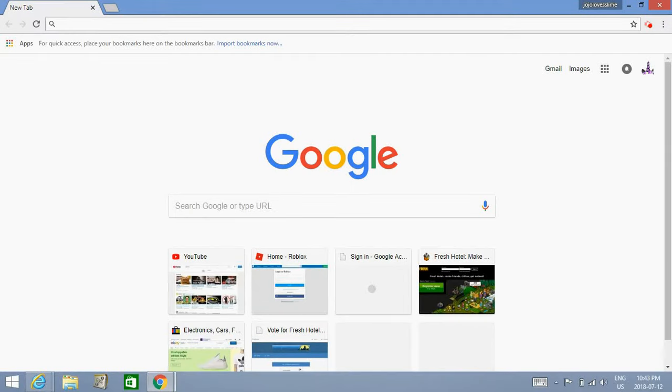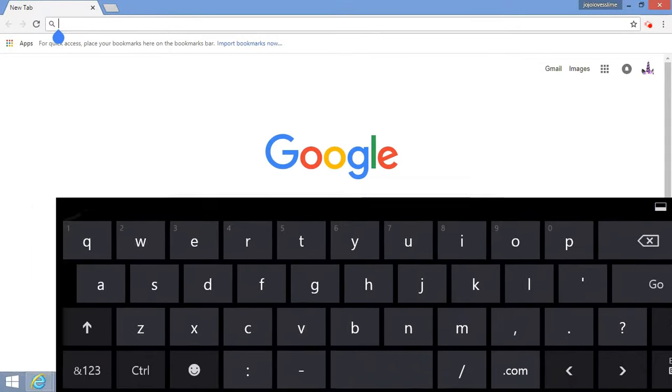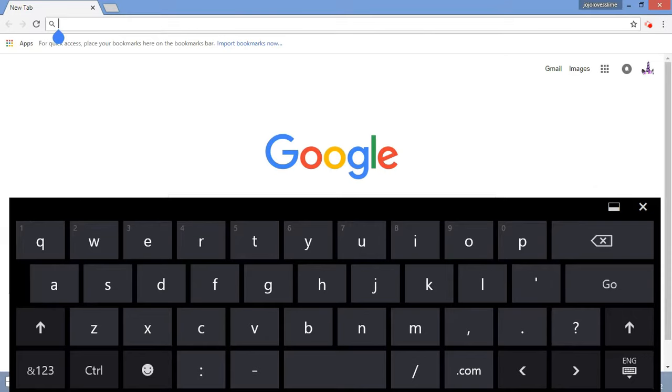Hey guys, welcome back to my channel! Today I'm trying out something. Comment down below if you know how to get a different color keyboard on Windows 10, because I'm recording on a tablet — it's a computer tablet. You can keep the screen of the computer off and turn it into a tablet. It's interesting!